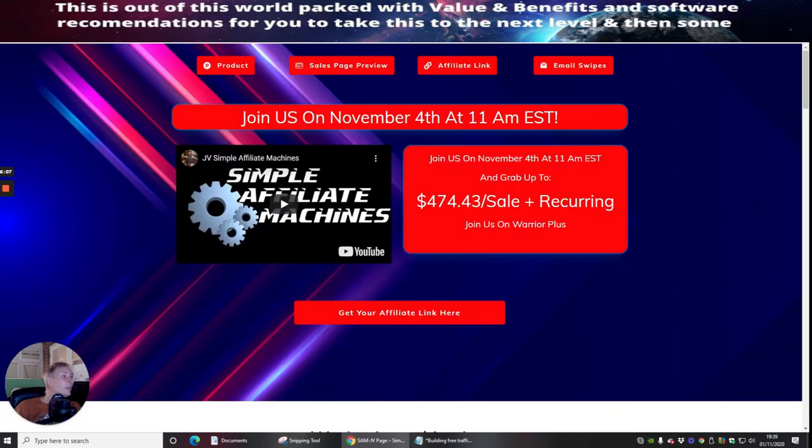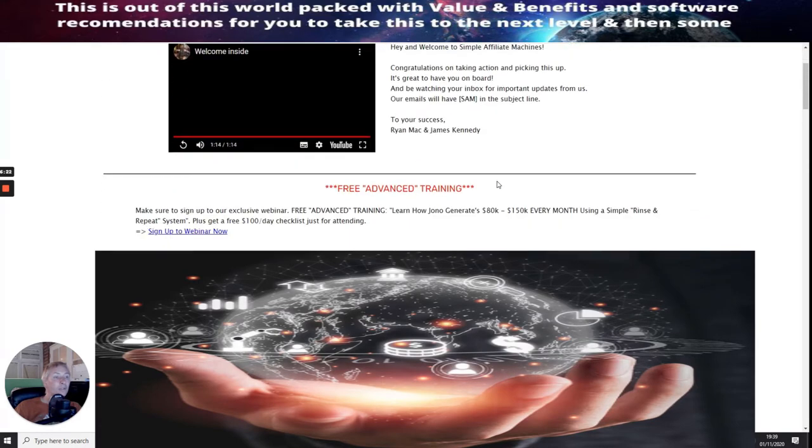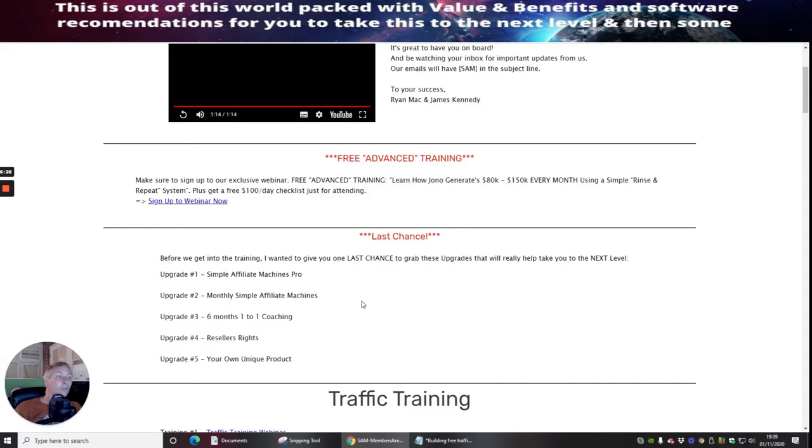Simple Affiliate Machines has a nice video presentation here which you can tap into. We can jump into the actual members area right here, and you'll find that James will be talking about how you're going to put it all into action. I don't want to give too much away, but these are going to work really well.